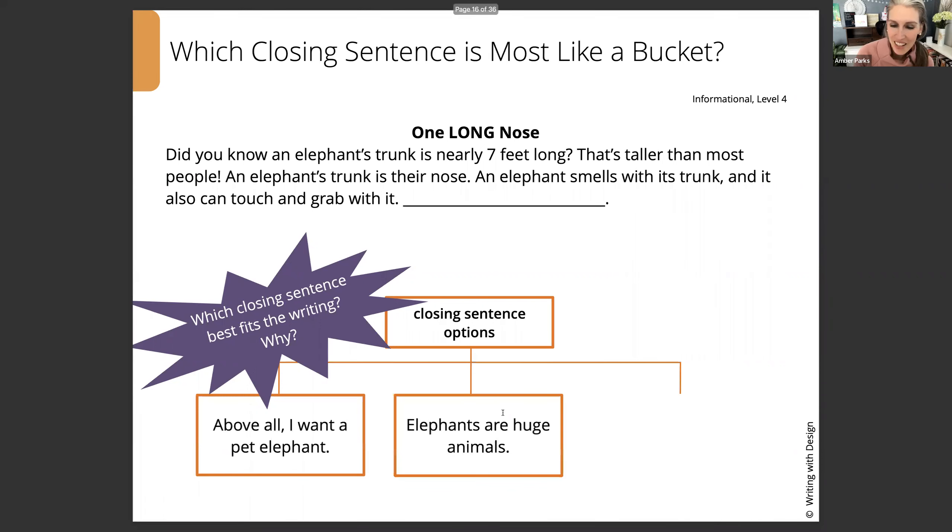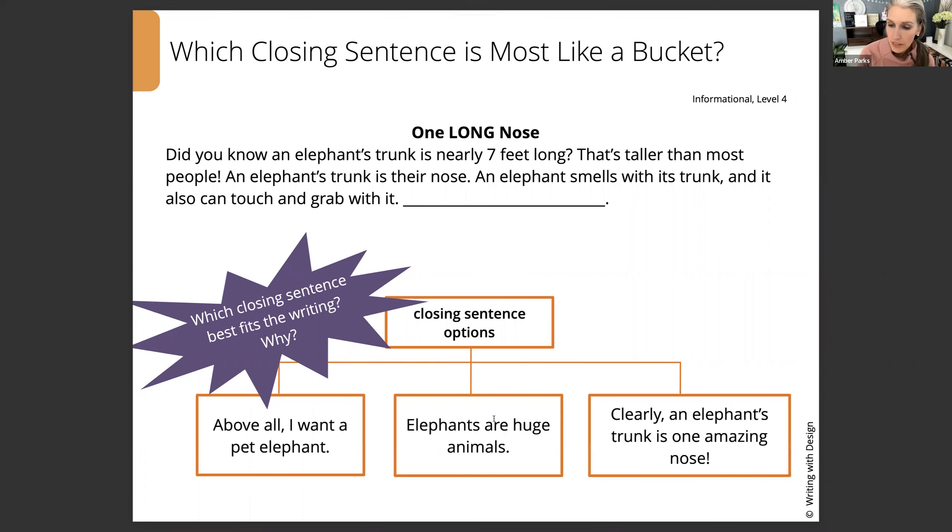The options are: 'Above all, I want a pet elephant.' 'Elephants are huge animals.' Or 'Clearly, an elephant's trunk is one amazing nose.' The first one is about wanting a pet — was our writing about having an elephant as a pet? No. 'Elephants are huge animals' is true, and we can infer they're big, but is the piece about them being huge? We don't know their weight, height, or comparisons to other animals. So that's on topic about elephants, but not about the trunk specifically. 'Clearly, an elephant's trunk is one amazing nose' really wraps up the takeaway — that they do amazing things with their trunk. Can you imagine being able to touch and grab things with your nose? That's really remarkable. So let's circle that one.